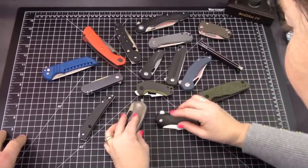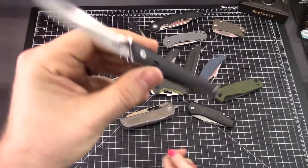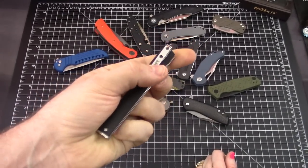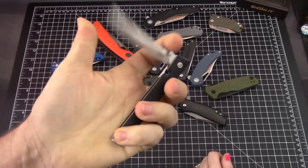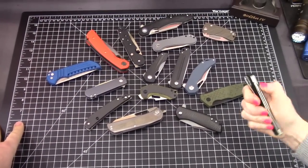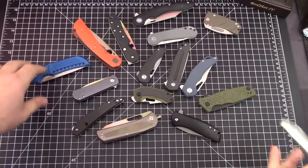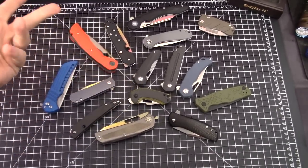The CRKT CEO — we love it but wish we had the Blade HQ D2 version. That version made it far in a lot of people's videos. We like where CRKT is going with their designs this year. We'll get rid of this one just because of the 8Cr steel — even though we call it a good steel in many videos, we have to eliminate things for some reason.